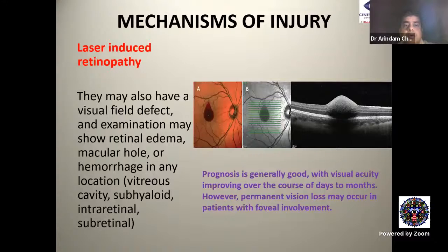On examination, laser-induced retinopathy may show retinal edema, a macular hole, or hemorrhage — which may be vitreous hemorrhage, sub-hyaloid hemorrhage, intra-retinal, or even sub-retinal. This patient has a sub-hyaloid and intra-retinal hemorrhage causing back-shadowing right at the fovea. Prognosis is generally good with visual acuity improving over days to months; however, permanent vision loss may occur in patients with foveal involvement.